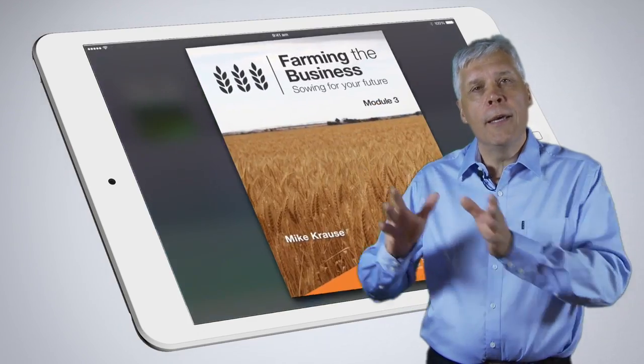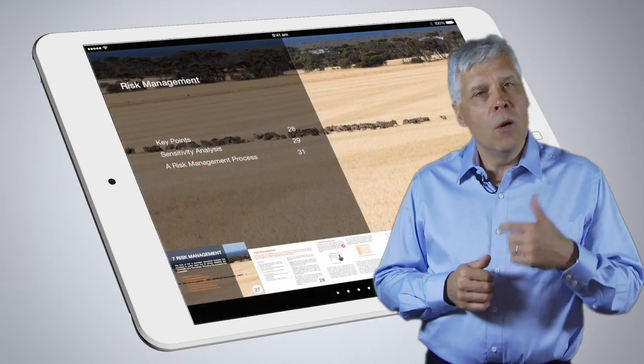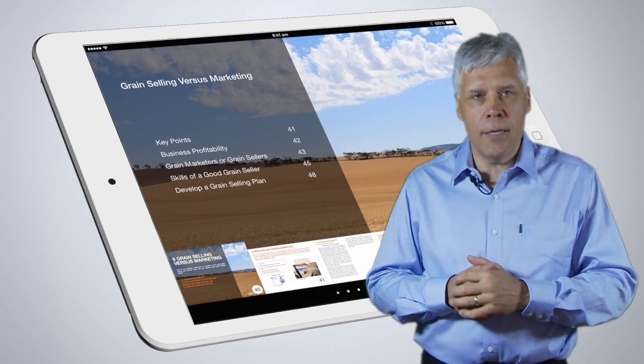Module 3 is going to take you into more advanced topics, things like succession planning, what-if analysis and strategic thinking.